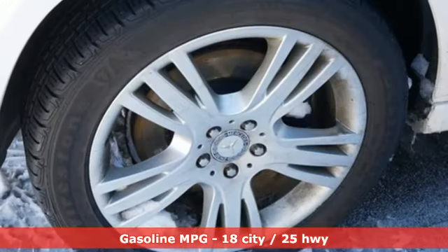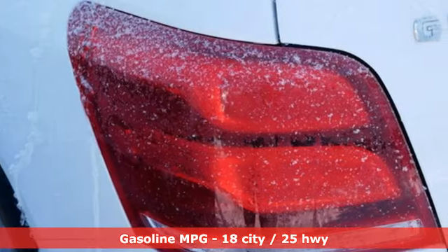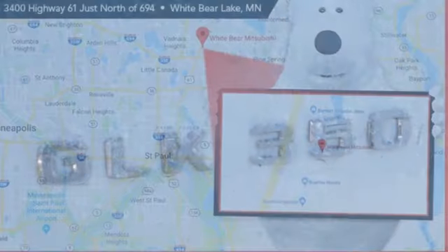Automatic transmission, 4-wheel drive, AM-FM satellite prep radio, refrigerated box located in the glove box, dual zone climate control, auto tilt-away steering column.